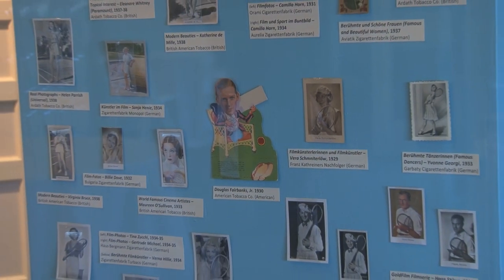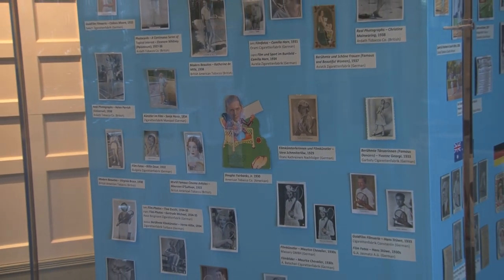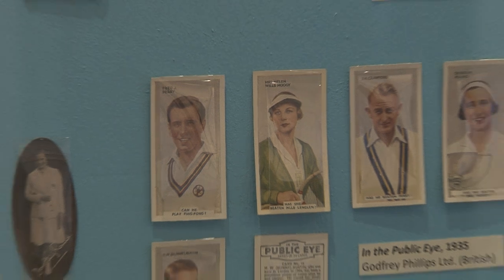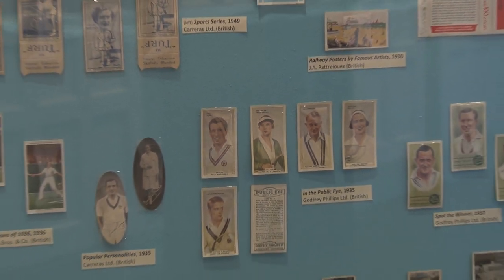I'm sure Clark Abel is somewhere among us. I want to thank the Tennis Hall of Fame for enabling me to share this collection with you, and I hope you enjoy seeing it. Thank you very much.